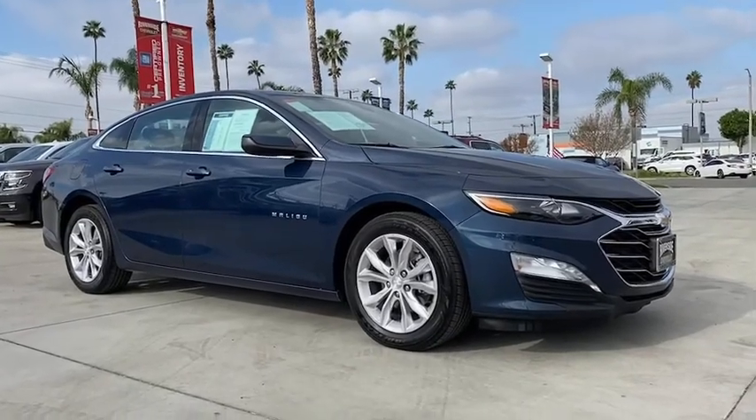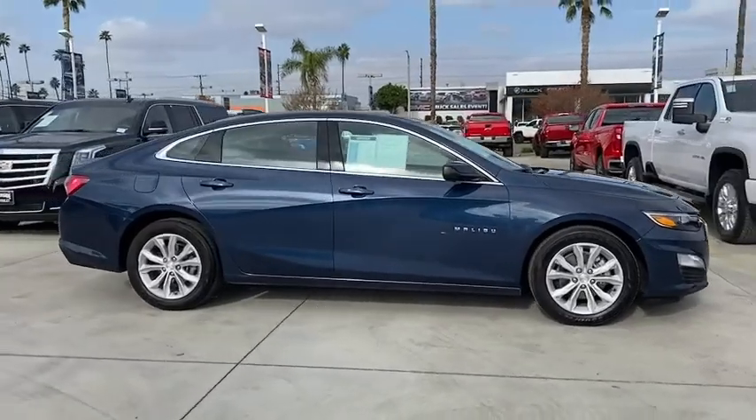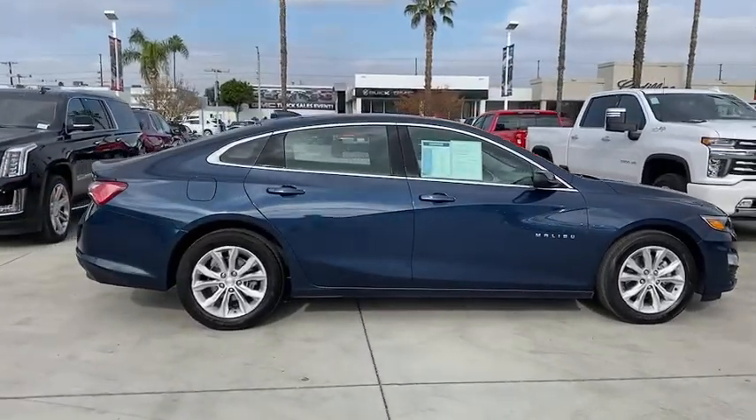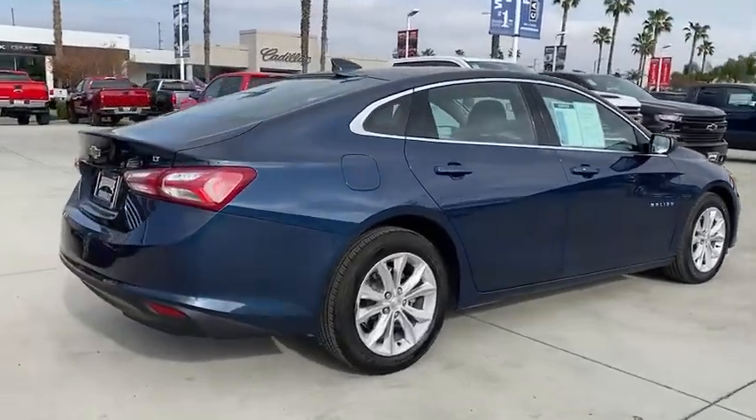We are pleased to show you the 2020 Chevrolet Malibu, a combination of performance and fuel economy. The Malibu is a great commuting car. This vehicle has less than 35,000 miles.